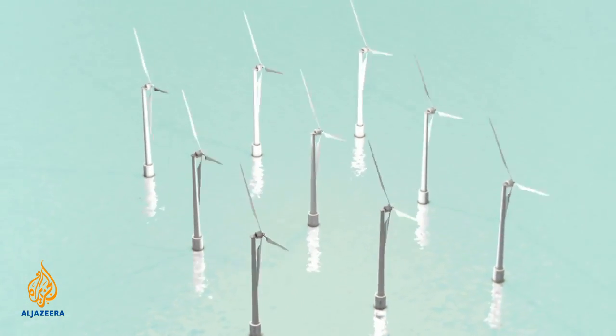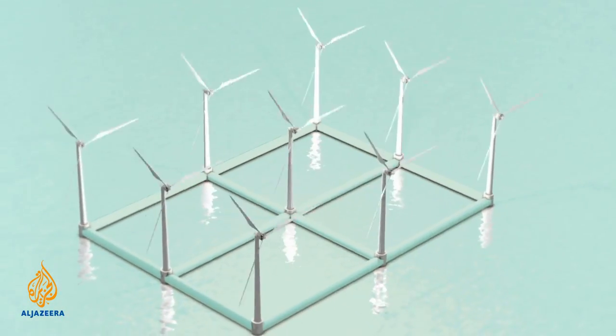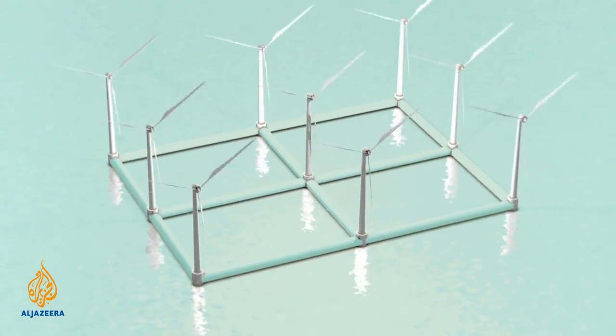And there are proposals for various ways of building floating platforms to carry many turbines, sending power back to land by submerged cables.